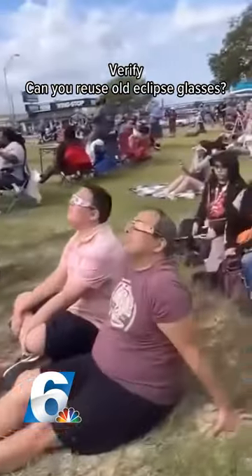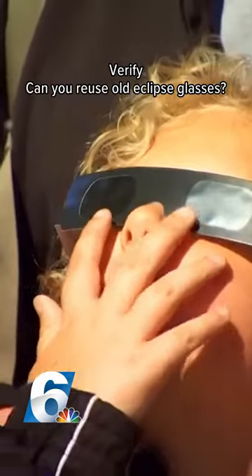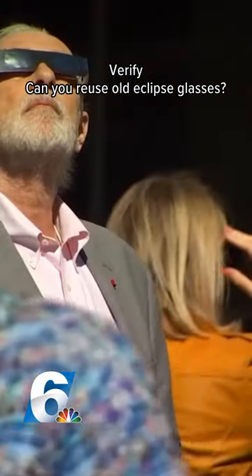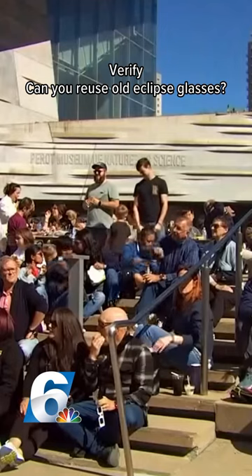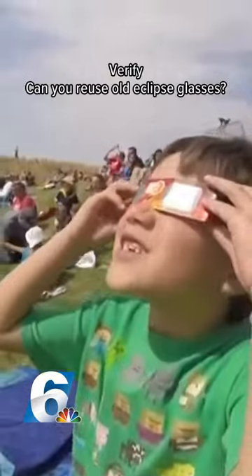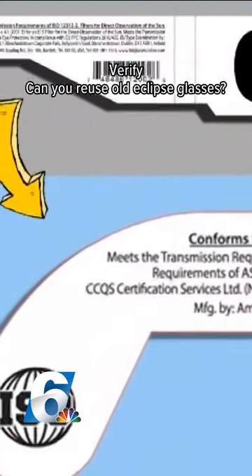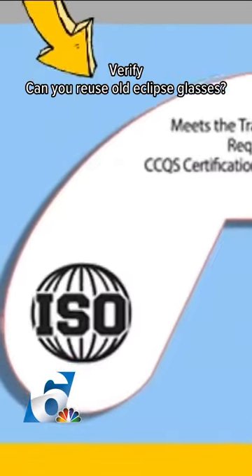Millions of people are coming to Texas for a front row seat of the total solar eclipse. It comes with the risk, though — it could cause blindness or other visual impairments. The damage is permanent. That's why you must have the proper eyewear. It's important that you're using ISO-safe certified eclipse glasses.